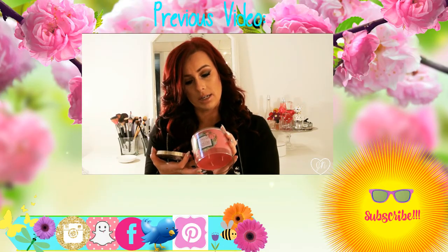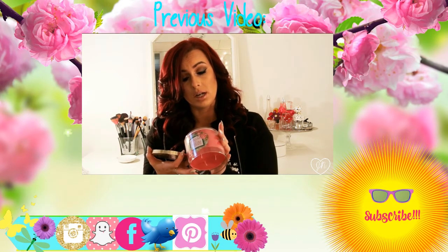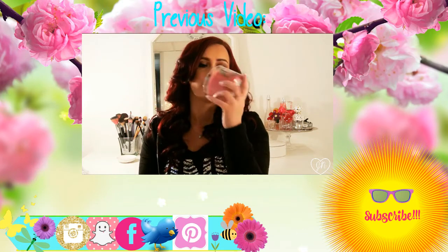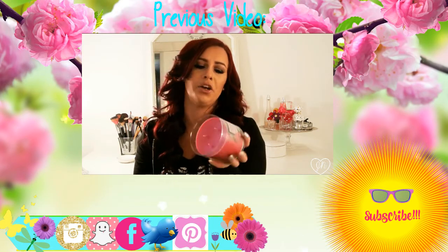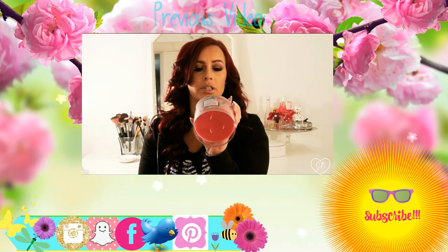So this says: treat yourself to the sweet scent of sugared peony petals atop swirls of rich vanilla buttercream. Now, I'm not a big fan of vanilla — I hate the smell of vanilla — but I actually don't smell vanilla in this. So I don't know, it smells really good.